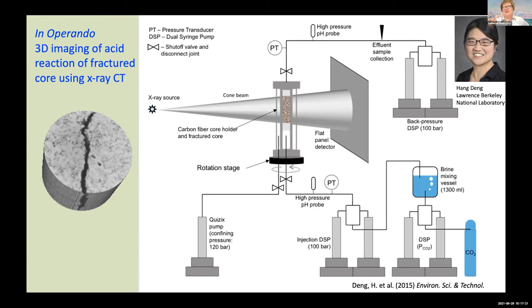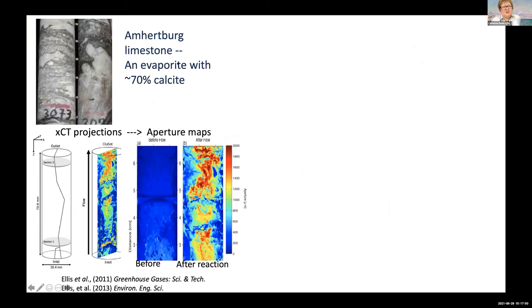This is also more complicated than the microfluidics experiment, because in the microfluidics experiment we did it at low pressure using hydrochloric acid. In this case, we wanted to have CO2 acidified brine. So we had a high pressure system and that made it even more complicated. I'm going to show a little bit about what we learned from this experiment. This was using an Amherstberg limestone, which is somewhat similar to the Eagleford shale that we used in the other experiment.